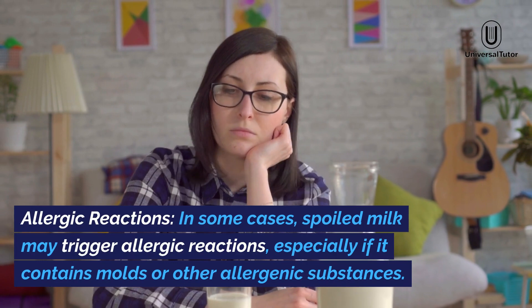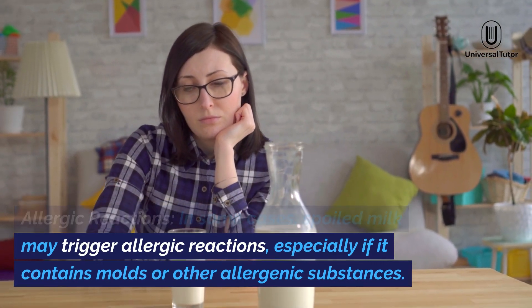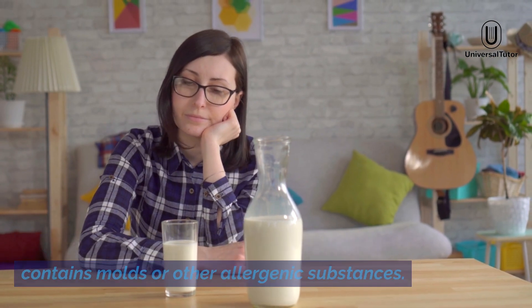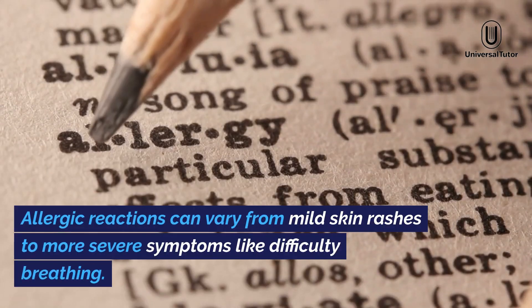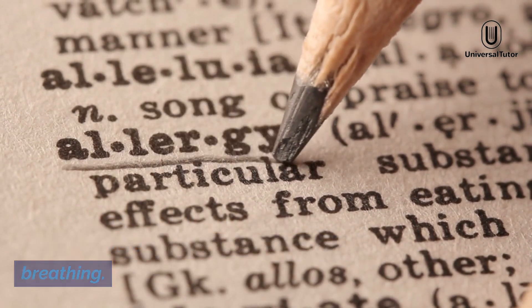Allergic reactions. In some cases, spoiled milk may trigger allergic reactions, especially if it contains molds or other allergenic substances. Allergic reactions can vary from mild skin rashes to more severe symptoms like difficulty breathing.